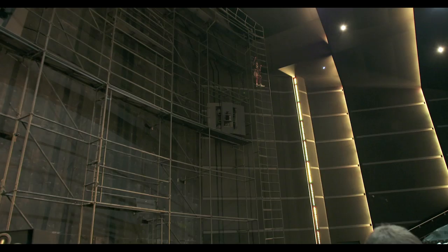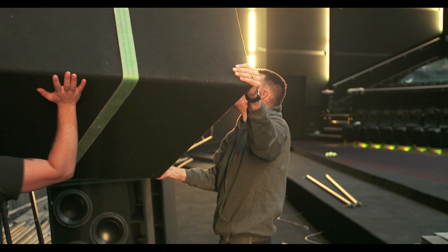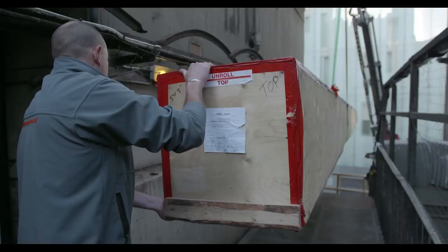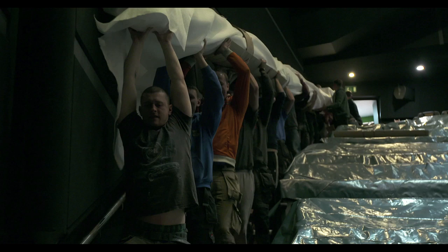Once the screen frame is built, it's time to hang the IMAX loudspeakers. This powerful sound system turns the entire auditorium into a 3D soundscape. Raising the IMAX screen is another big job — this screen weighs in at 215 kilos and it's 26 and a half metres wide.